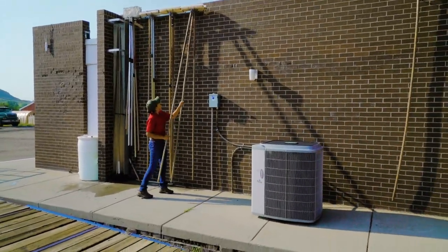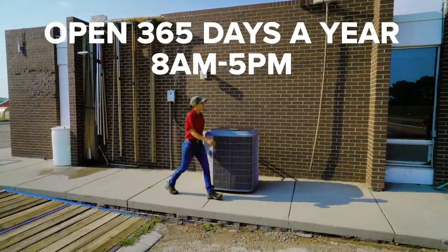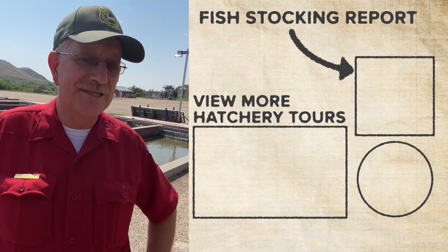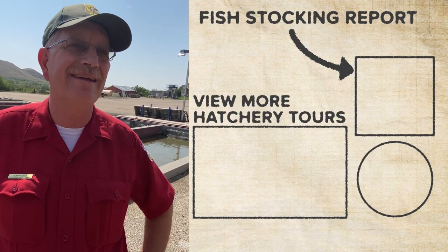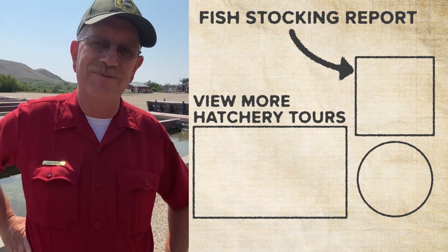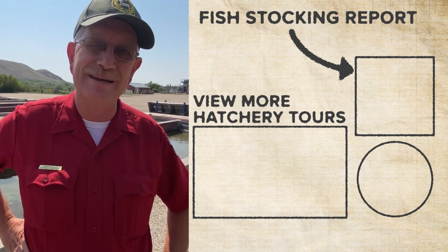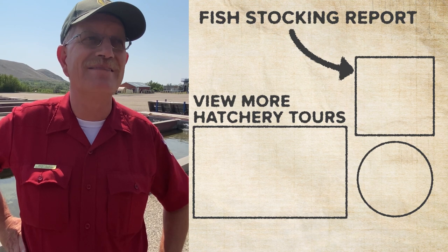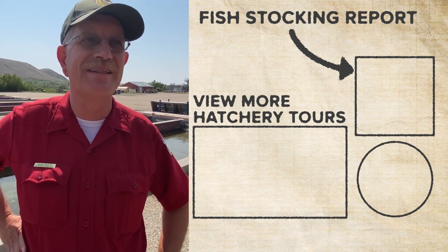We're open seven days a week, 365 days a year. Anywhere we stock fish, you can find that on the Wyoming Game and Fish website. Hope to see you at the Clarks Fork Fish Hatchery — come around sometime and see us. You'd be surprised at the scenery right here; we have the Beartooth Mountains within sight of us.